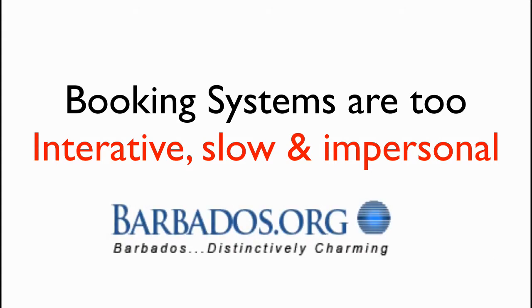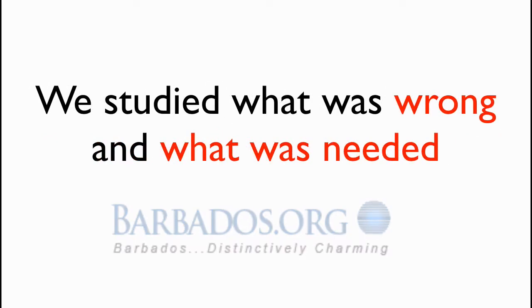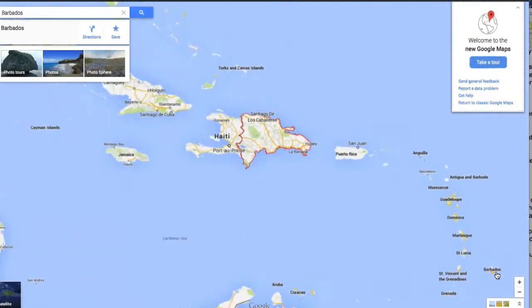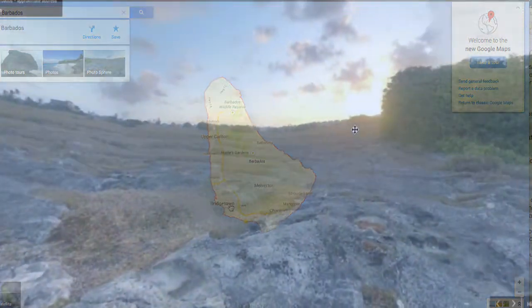At Barbados.org, we took that seriously and did something about it. We studied what was wrong and what was needed, and the result is what we are calling Visual Bookings and Holiday Planning Technology. It's so new that hardly a soul has ever heard of it, and it's all developed right here in Barbados — not a lot of people have heard of that either. But all this is about to change.